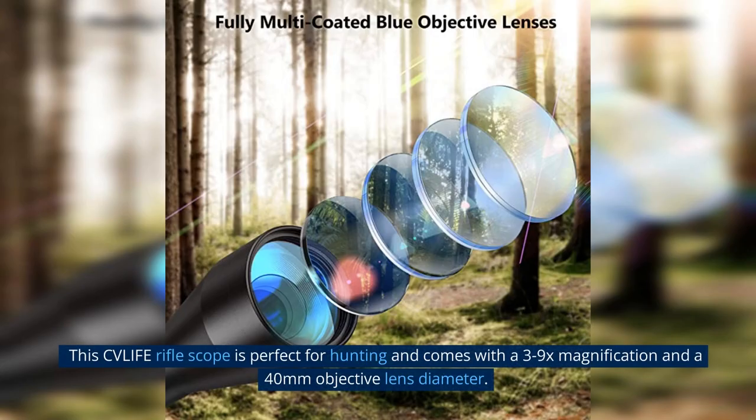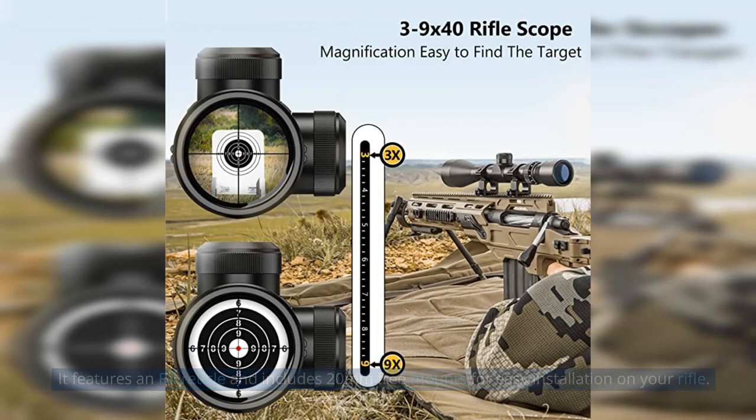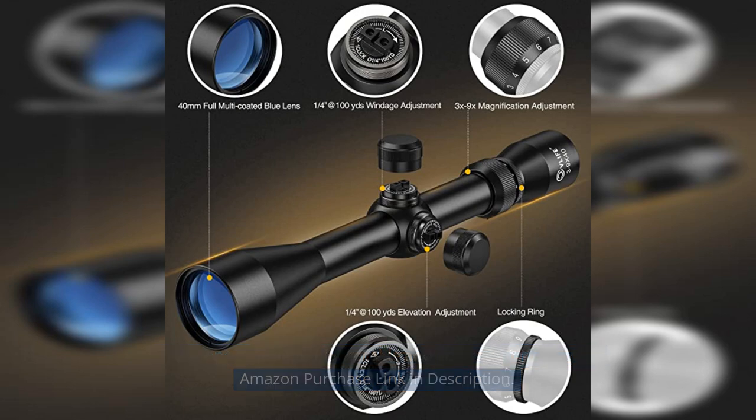This CV Life Riflescope is perfect for hunting and comes with a 3-9x magnification and a 40mm objective lens diameter. It features an R4 reticle and includes 20mm free mounts for easy installation on your rifle. The scope is designed for reliable and accurate performance. Amazon purchase link in description.